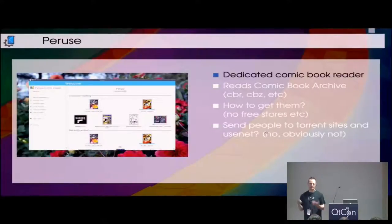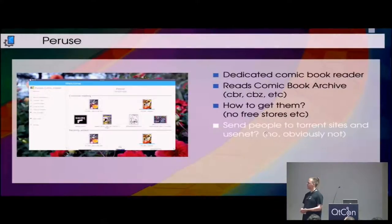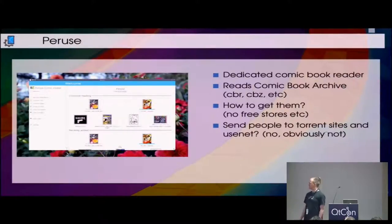Digital comic books, not unlike e-books, have some fairly specific requirements for how to read them, which means they don't work very well in something like Okular, which is a generic, very powerful document viewer. There are some interaction methods that simply don't work very well, which something like Peruse can do. Because it doesn't try to do everything, it can do that a little bit better. It reads, amongst other things, the comic book archive format.